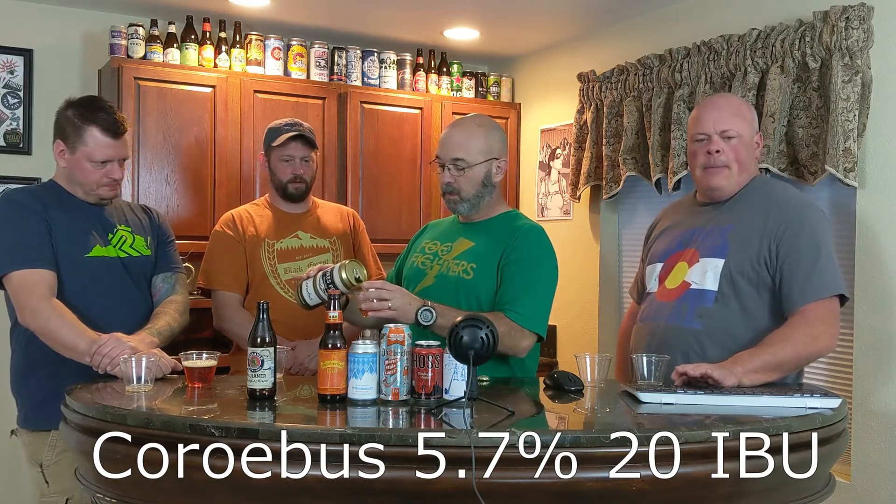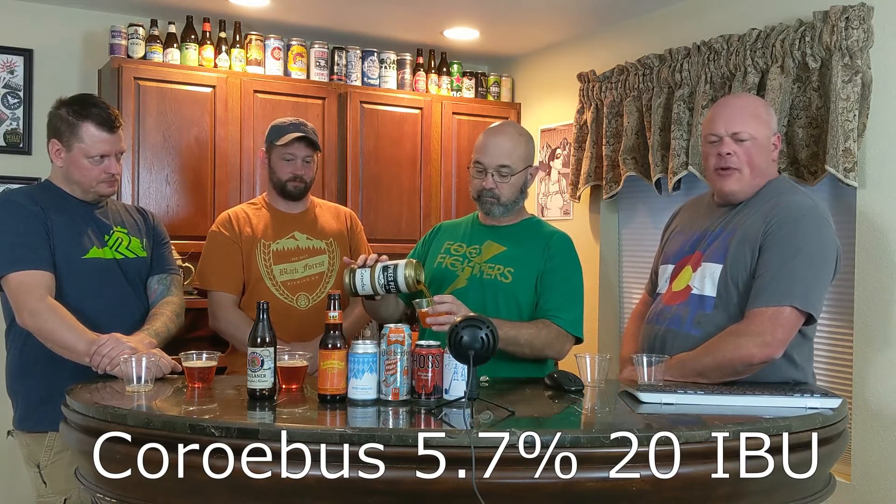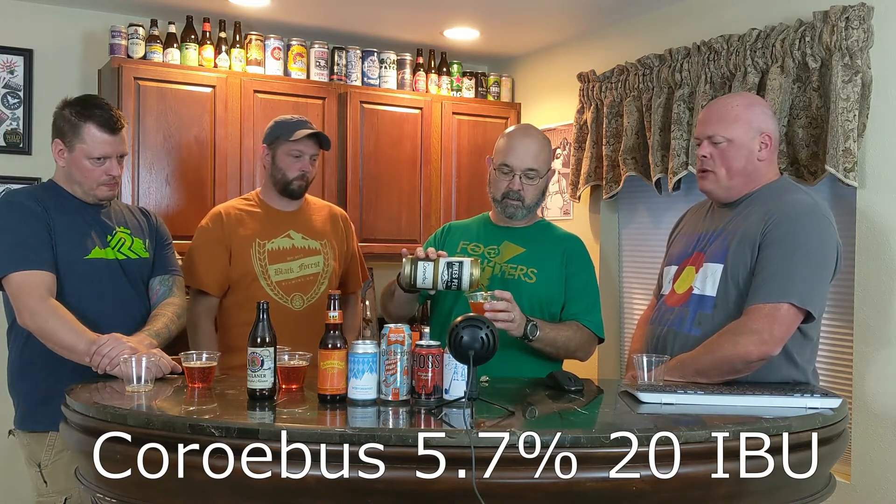So this next one here is Corobus — C-O-R-O-E-B-U-S — from Pikes Peak Lager House. If you haven't been to Pikes Peak Lager House, you should visit. This is a Märzen lager, 5.7% and 20 IBU. The Paulaner was 5.8% — it says no IBU, but they're liars, definitely.